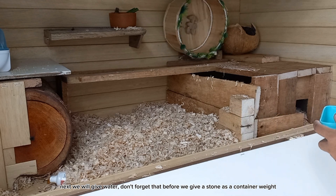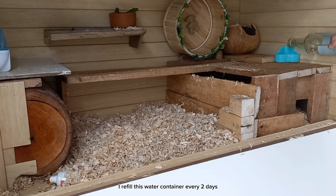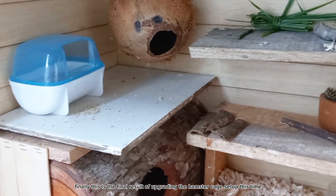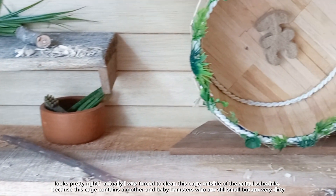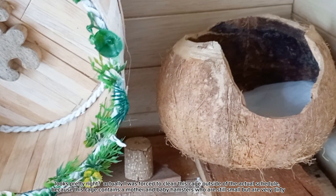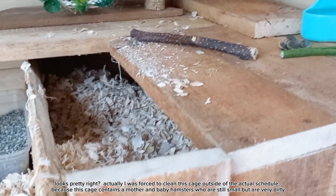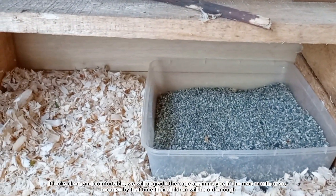Next, we will give water. Don't forget to place a stone as a container weight first. I refill this water container every two days. Finally, this is the final result of upgrading the hamster cage setup this time. Looks pretty light. Actually, I was forced to clean this cage outside of the actual schedule because this cage contains a mother and baby hamsters who are still small but are very dirty. That's why I cleaned and upgraded it. It looks clean and comfortable.